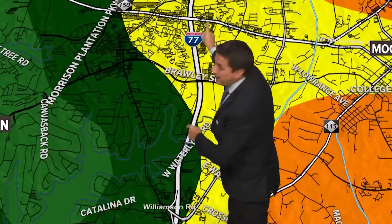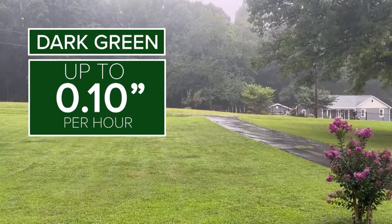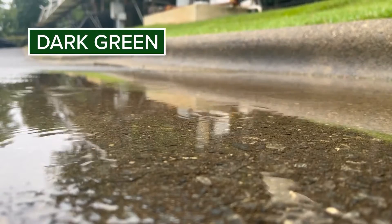Now when the radar shows a dark green, this is a solid light rain. Up to a tenth of an inch of rain is possible over an hour. Then windshield wipers will look like this, wiping every three seconds or so, and small puddles can form like this.